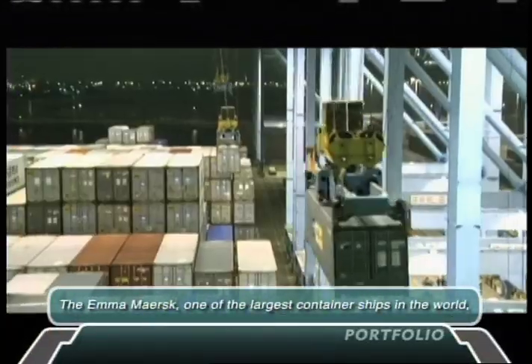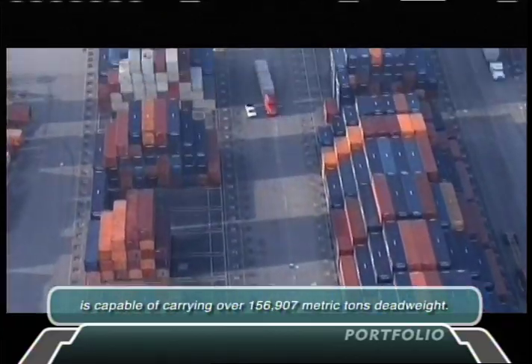Estimates are that the shipping industry moves about 6 billion tons of goods a year, with 190 million tons of that rolling through the Port of Los Angeles.